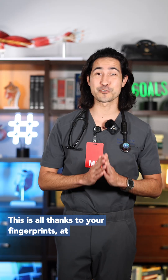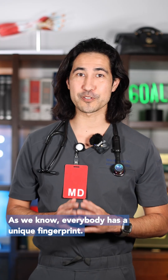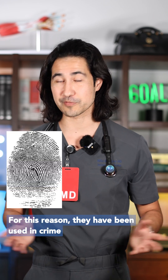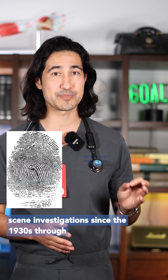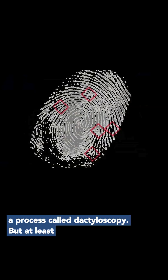This is all thanks to your fingerprints, at least to a certain extent. And that's not all. As we know, everybody has a unique fingerprint — even identical twins will have different fingerprints. For this reason, they have been used in crime scene investigations since the 1930s through a process called dactyloscopy.